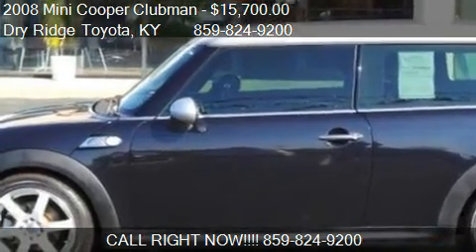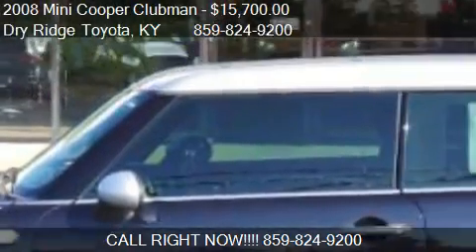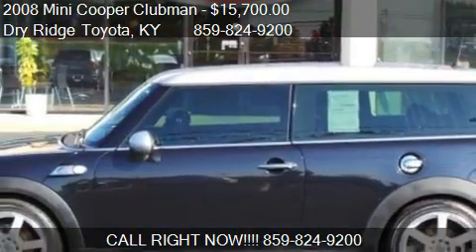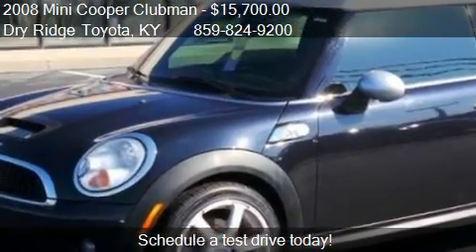This 2008 Mini Cooper Clubman is offered by Dry Ridge Toyota. Priced at $15,700, this Cooper Clubman is ready to sell.